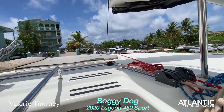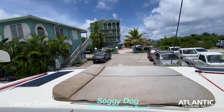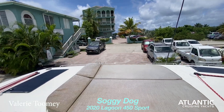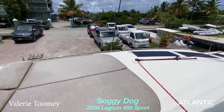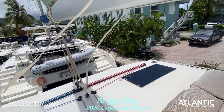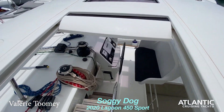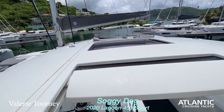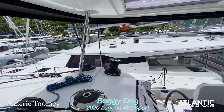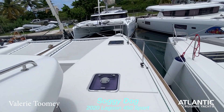Another four steps up and you get to the top deck where you have a launching area. There's a nice sun pad, a few solar panels on this boat for additional power, and we do have a hard top. I believe we also have the enclosure for it, though it's not on it currently.